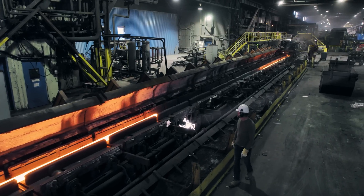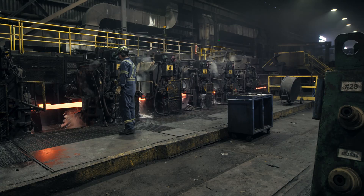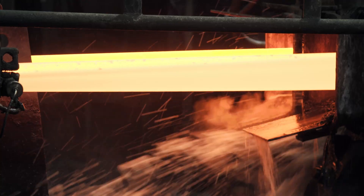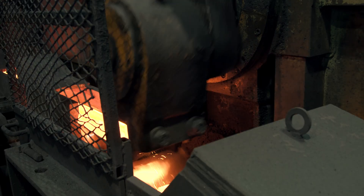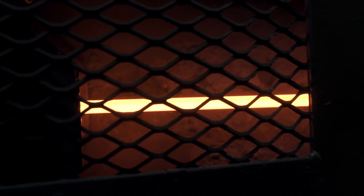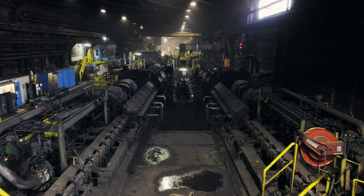Coming out of the breakdown mill, the bar is then directed to one of two strands where it transits on its way to the roughing mill. As the bar progresses through the roughing, pre-finishing, and finishing mills, depending on the final rod diameter, the bar can pass through 24 sets of rolls, its cross-section being progressively reduced and its length increased.